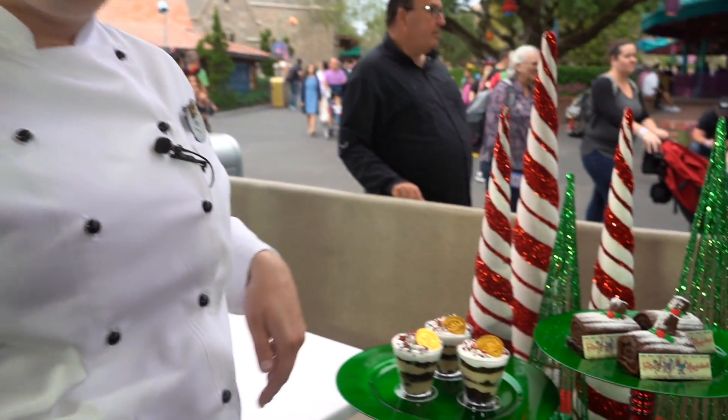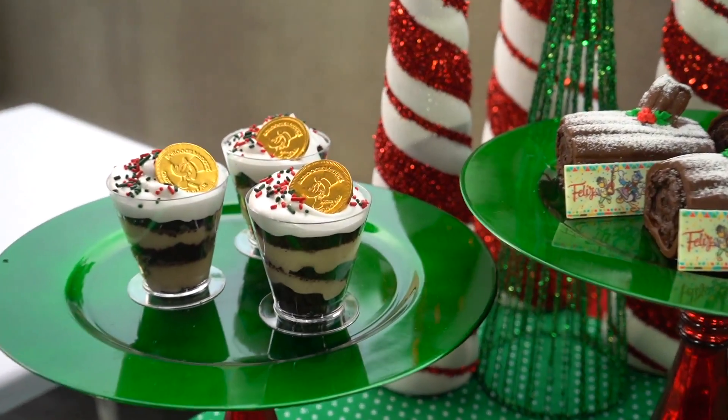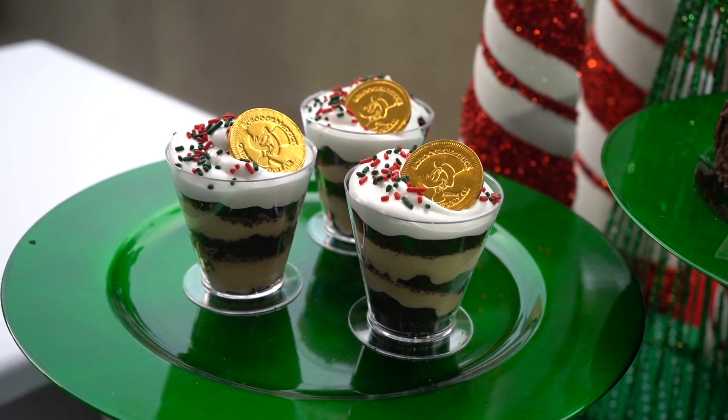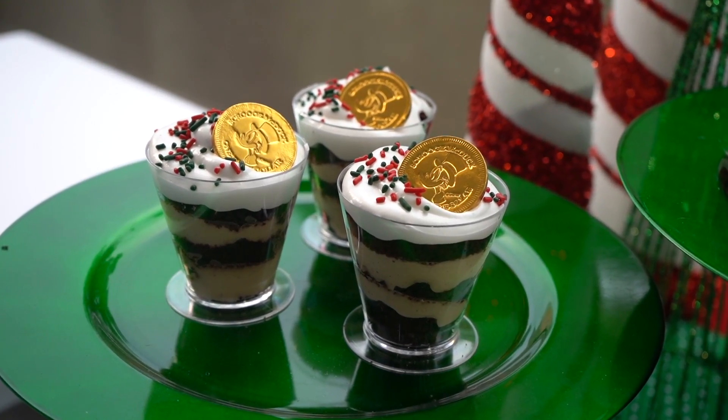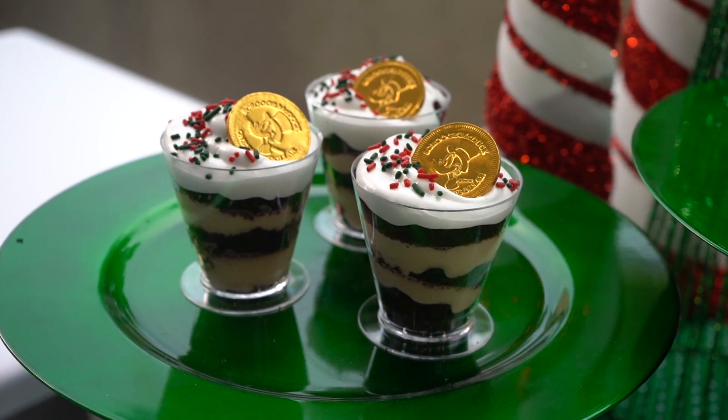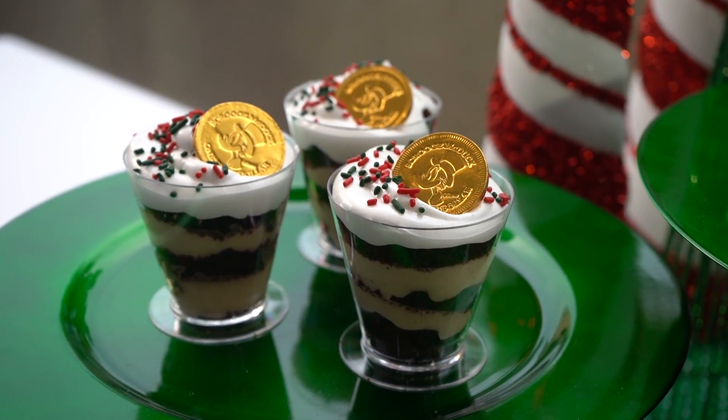Starting with our Scrooge McDuck eggnog cup. It's going to be layers of chocolate cake, eggnog custard, meringue, and our McDuck dollar on top. This can be found at Storybook Treats, party nights only, and it is gluten friendly.